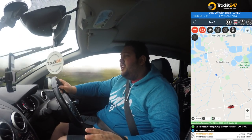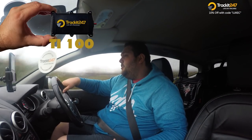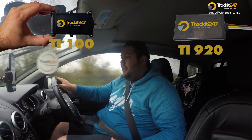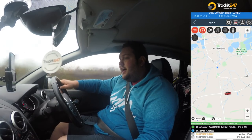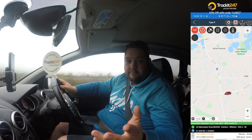They've got loads and loads of products. I do have a couple of products on me that I will show you, including the TI-100 and the TI-920, and I'll talk to you about them in a little while. I've got a screen recorder up on my mobile phone, and you can see that we're the blue dot, and my car is obviously the red car.